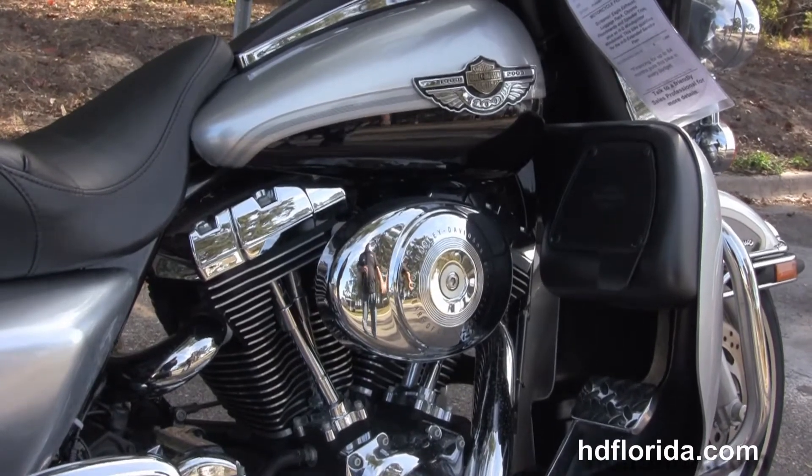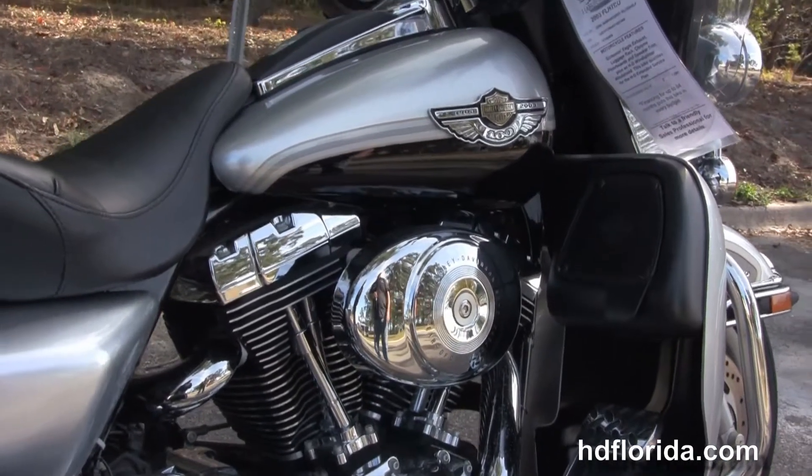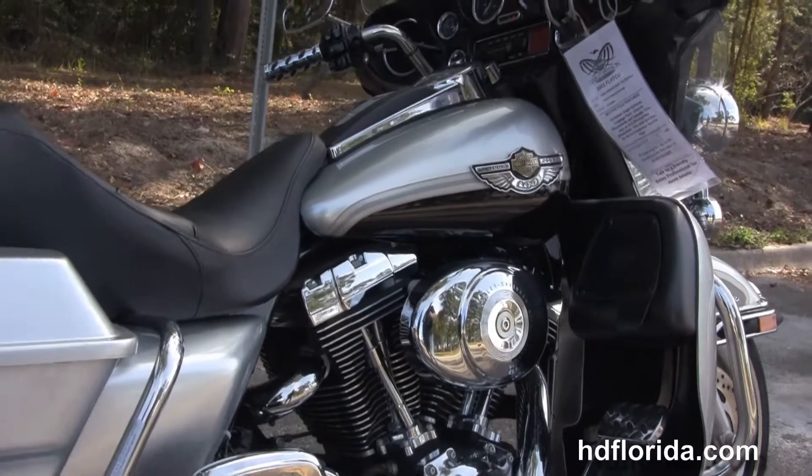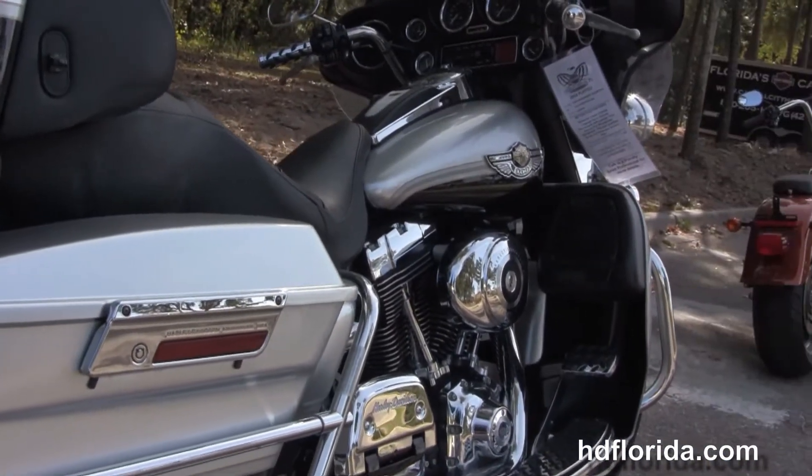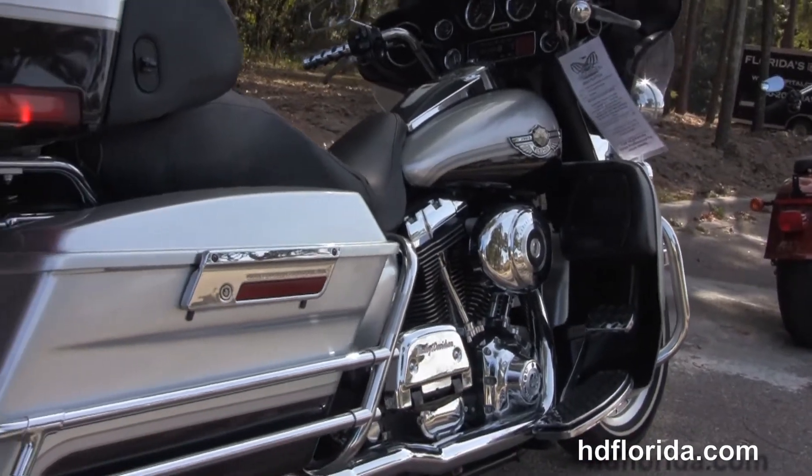We have the 88 cubic inch engine with five speed transmission, all black casings with chrome covers, stage one fuel mapping, and a set of true dual chrome exhaust.